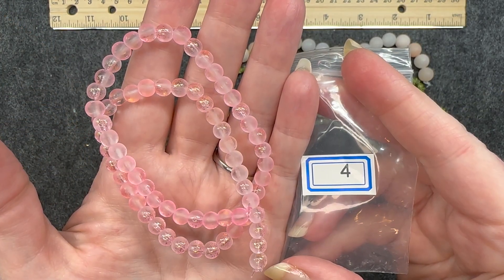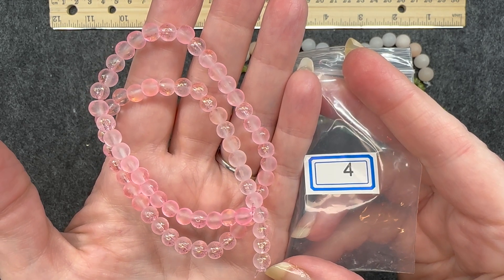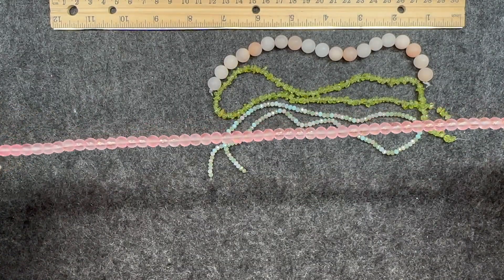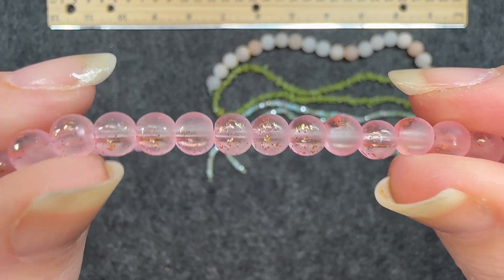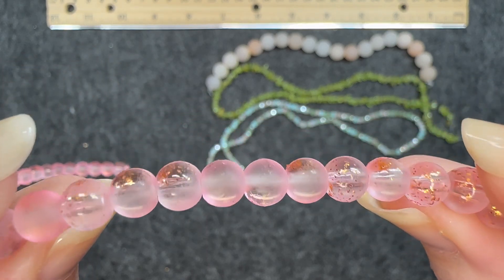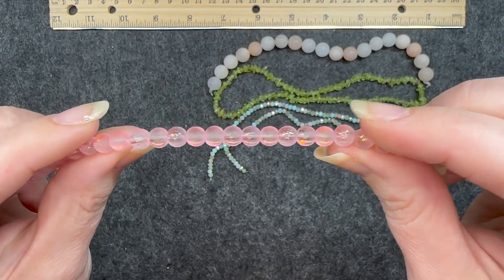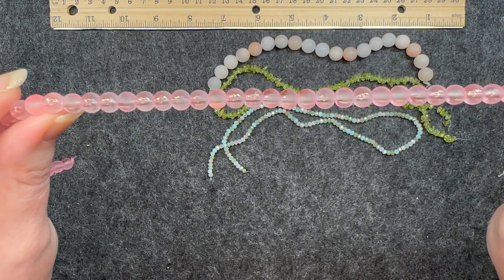Number four: a 14 and a half inch strand of six millimeter frosted glass beads, pink ombre slash gold. This again is a very large strand. That gold almost looks like glitter — it is very speckled on there. It looks so good on top of that kind of pale pink color. Very, very nice.